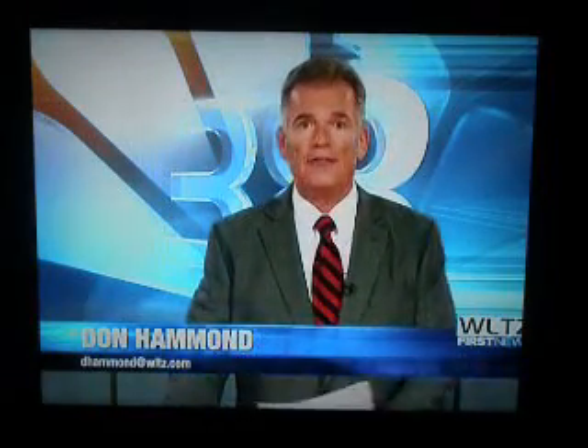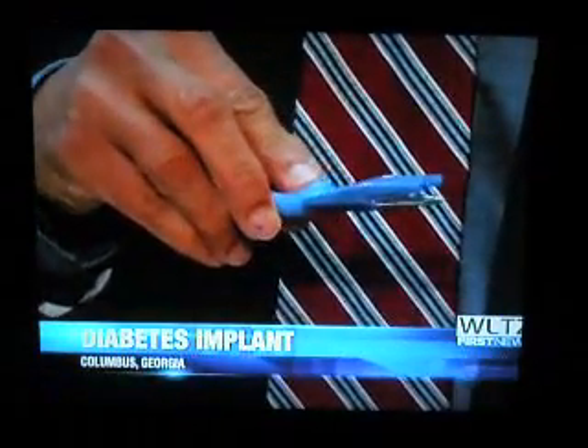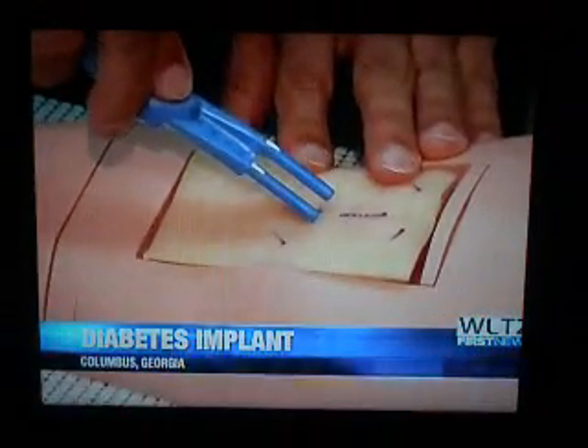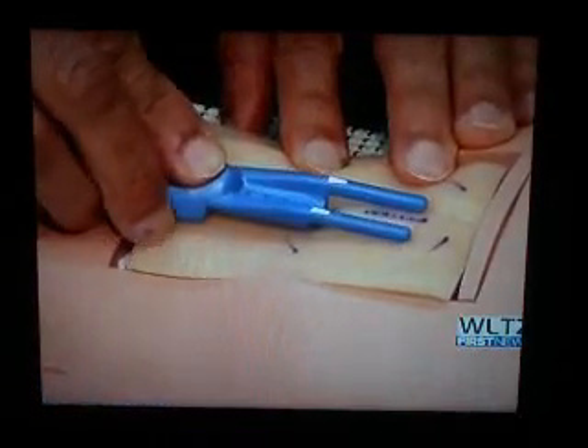Those who suffer from type 1 diabetes have a new option to replace the constant, sometimes painful, blood sugar finger stick checks.